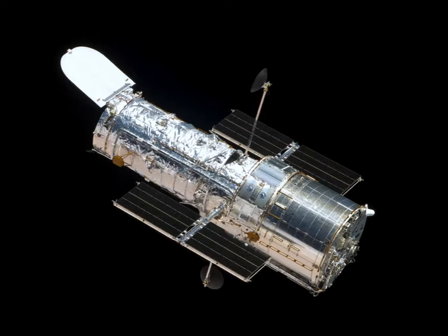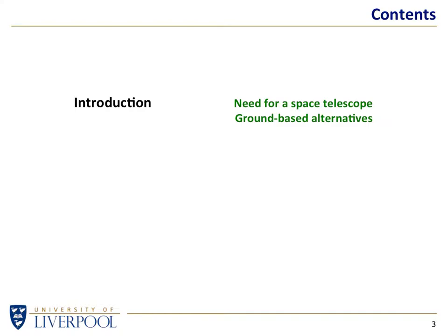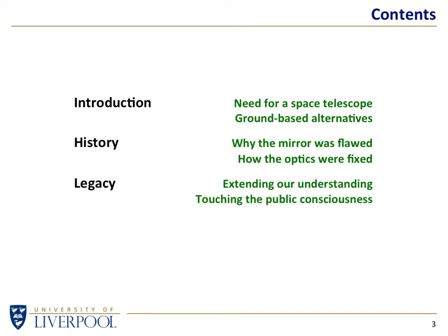It's been around for a large number of years. I originally wrote this talk for its 25th birthday from launch in 1990, but now it's reached its 30th birthday. So what I'm going to do in this talk is cover a little bit of introduction — why we need space telescopes, what are the ground-based alternatives, a little bit about the history, how it came to be, how it ended up with flawed optics, how those optics got fixed, and then a little bit about the legacy. What has the Hubble Space Telescope done for us?